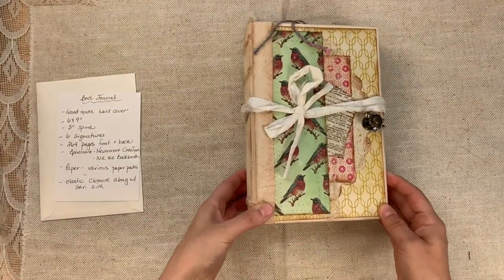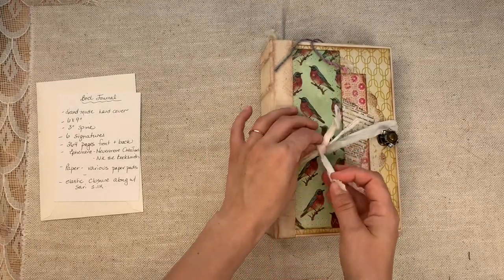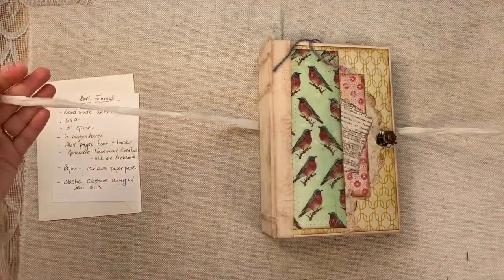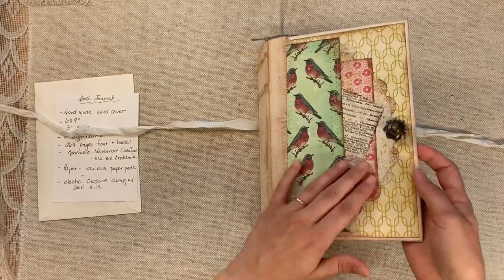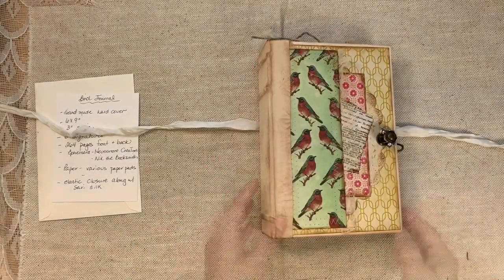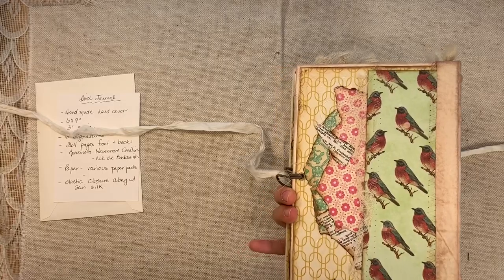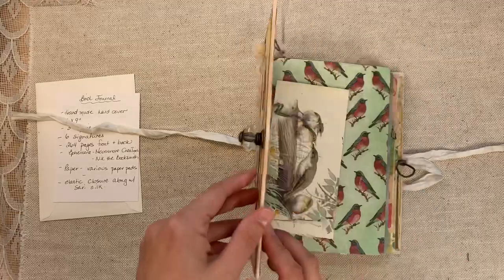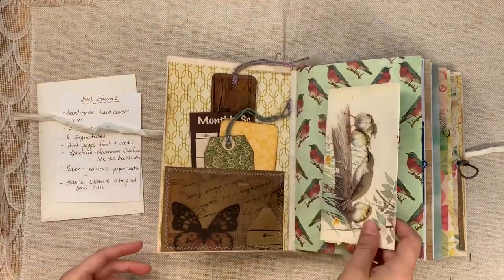She used ephemera from my shop as well as Nick the Booksmith, and her style is a definite nod to Nick. Nick is the queen of bookbinding when it comes to junk journals, in my opinion. So here is the cover — it has a little doorknob with an elastic closure. This is all collage, and the back is also collage. Isn't that beautiful? I love this cardstock.